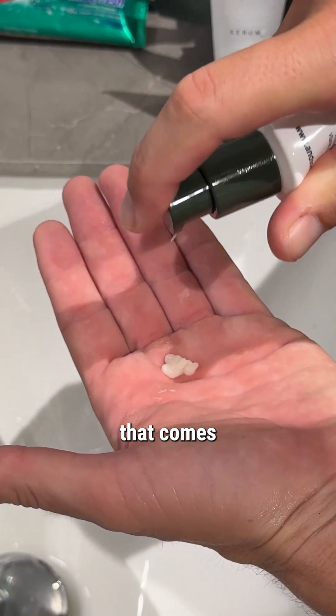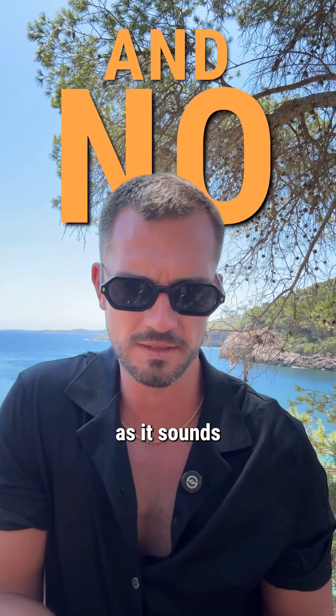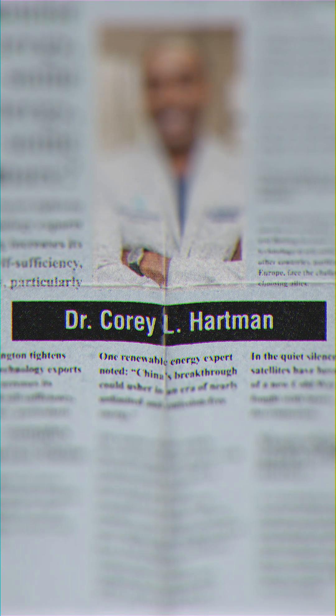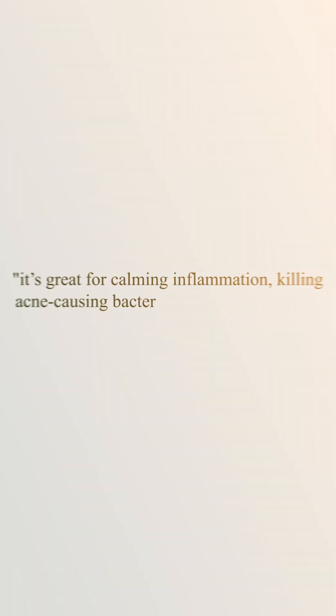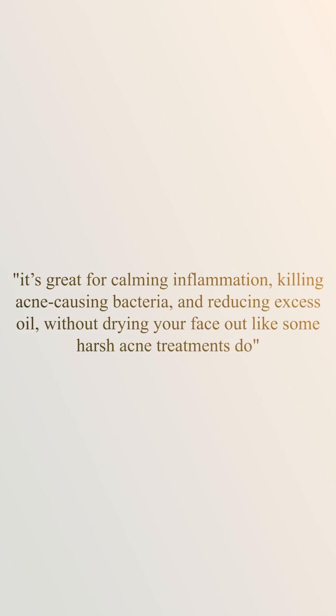It is a natural compound that comes from plants, sugarcane, and even amber. And no, it's not as scary as it sounds. Dermatologist Dr. Corey Hartman of the American Academy of Dermatology says it's great for calming inflammation, healing acne-causing bacteria, and reducing excess oil without drying your face out like some harsh acne treatments do.